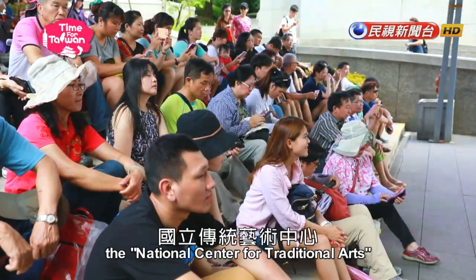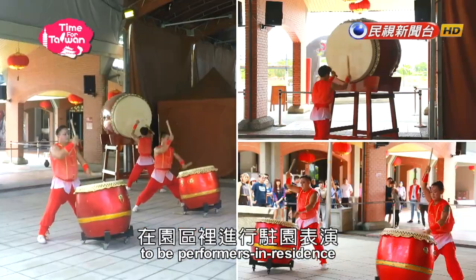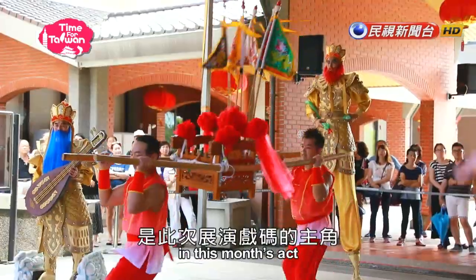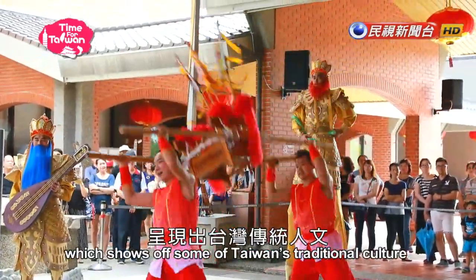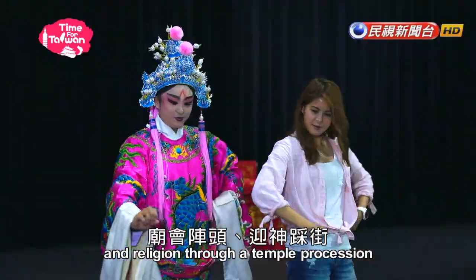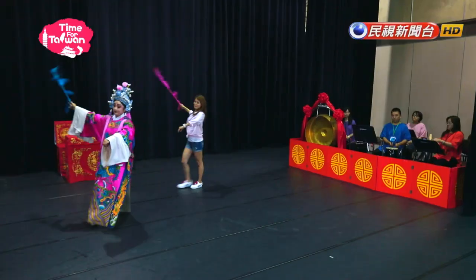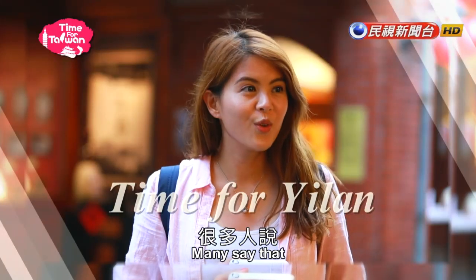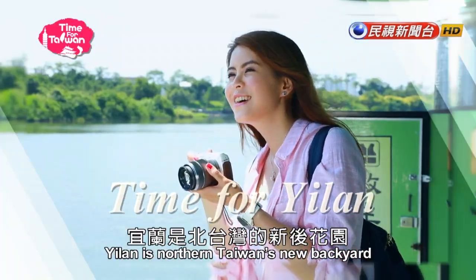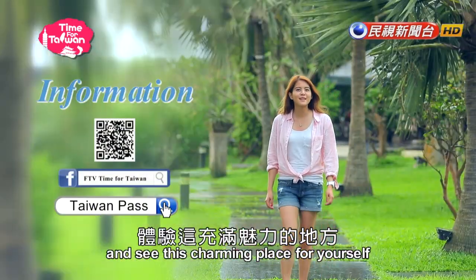Every month, the National Center for Traditional Arts invites a different arts group to be performers in residence. This month's act features the tallest god of culture and literature, showcasing Taiwan's traditional culture and religion through a temple procession and a festival welcoming the god. Many say that Yilan is Northern Taiwan's new backyard — if you have a chance, you should definitely come and see this charming place for yourself.